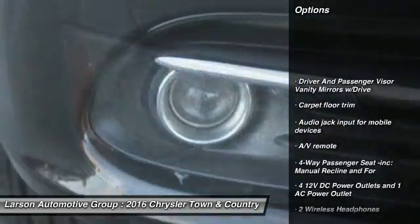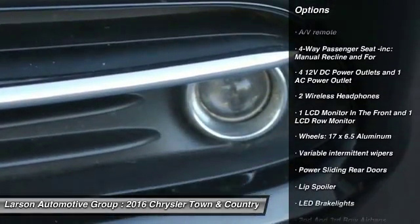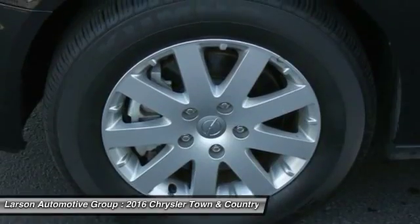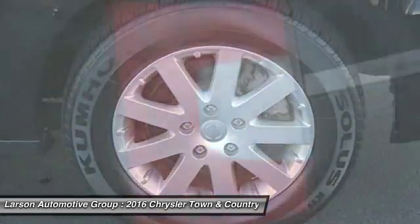Keyless entry, leather wrapped steering wheel, front wheel drive, hard disk drive media storage, universal garage door opener, fog lights, compass, clock, trip computer, tachometer.